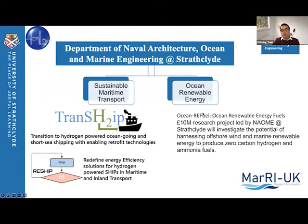In the Ocean Renewable Energy Research Unit, we focus more on offshore renewable energy — for example, offshore wind, offshore wave, and also PV. We identified that hydrogen could be a very good carrier for energy storage, particularly when offshore assets are far away from the coast. We recently led a project called Ocean Refuel to investigate the potential of harnessing offshore wind and marine renewable energy to produce zero-carbon hydrogen and ammonia fuel.